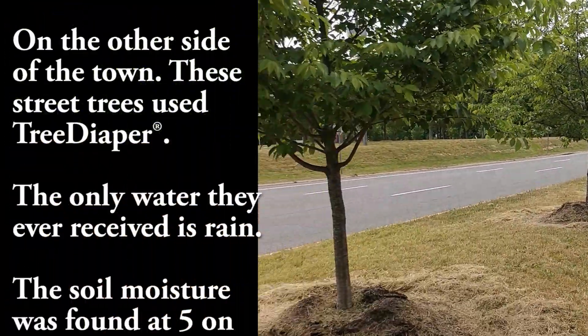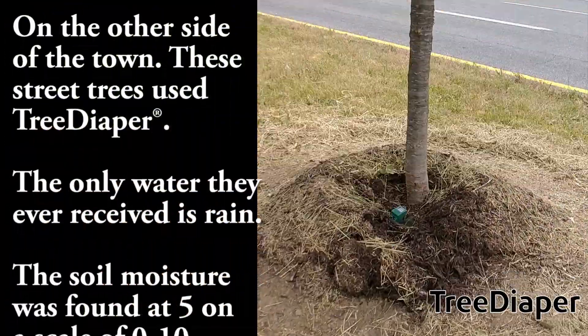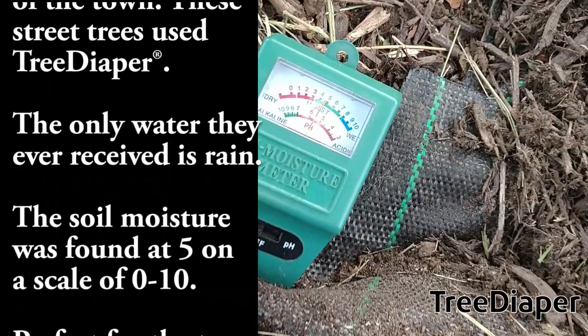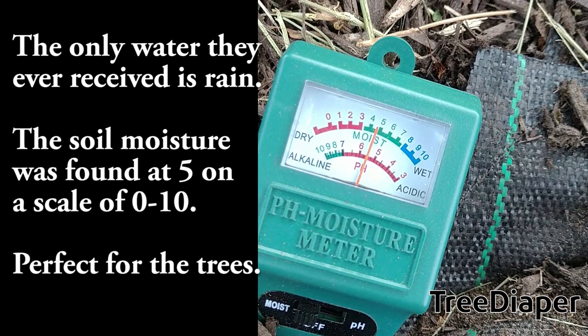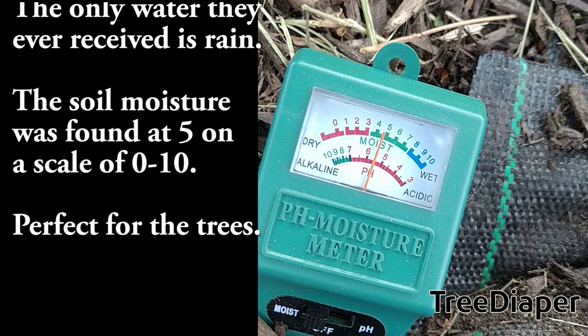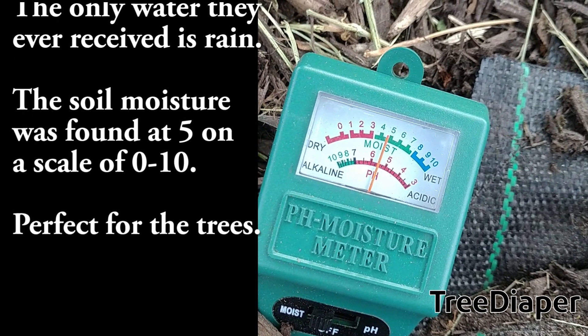On the other side of town, in Chesterfield, these trees were previously installed with tree diaper. They were never watered manually and only received rainwater. The soil moisture was found to be 5 on a scale of 0 to 10 — perfect for the trees.